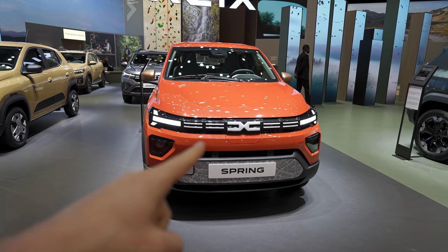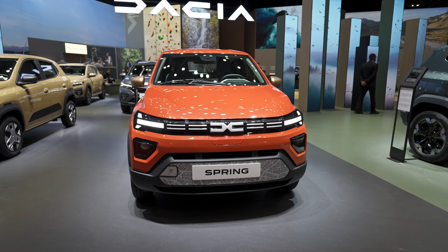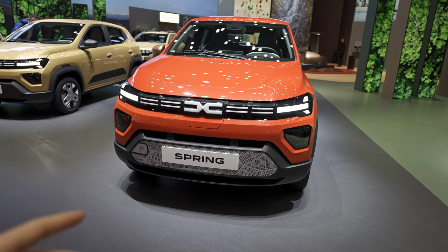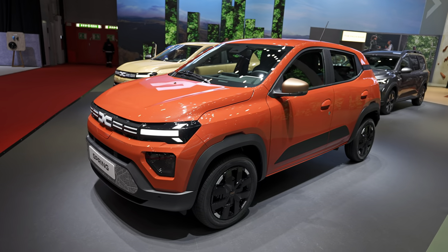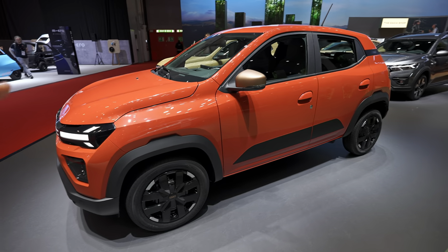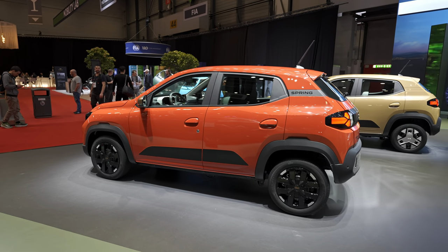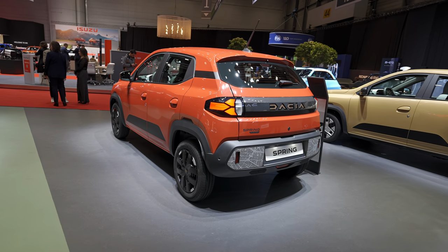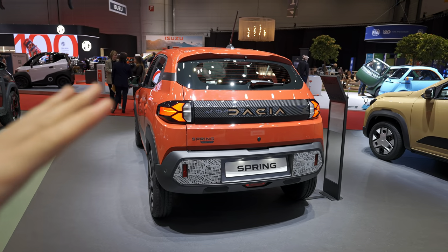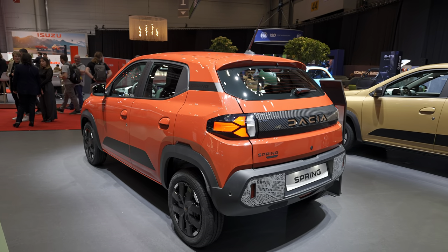The front end is much more beautiful — it comes with the new logo and new grille, and this Dacia signature daytime running light that looks wonderful. The bumper is simple but nice, and everything looks really cool. I can finally say that the Dacia Spring is an attractive car with this facelift.